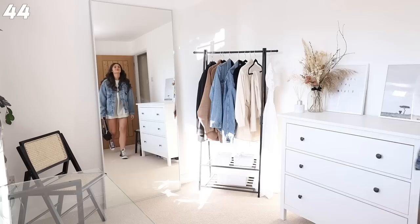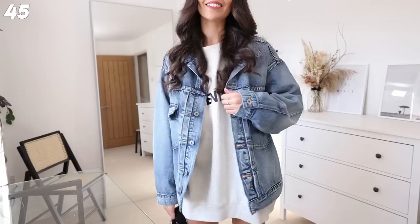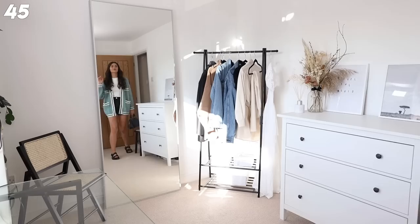I had to put the Essentials jumper in here at some point - I love a good oversized jumper. I've popped some shorts under it, although you can't really see them, and just popped a denim jacket on top. The Prada re-edition matches so well with this fit and I've got a pair of Converse on. You could literally pair any shoe with this, but Converse are the coolest to go with something like this.